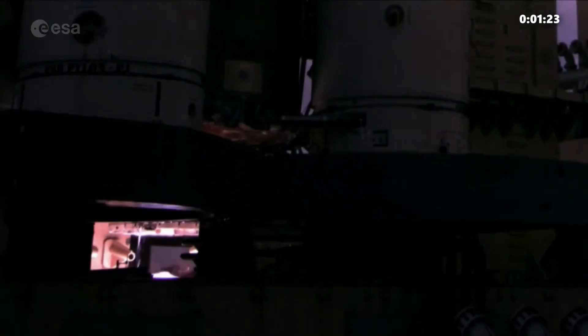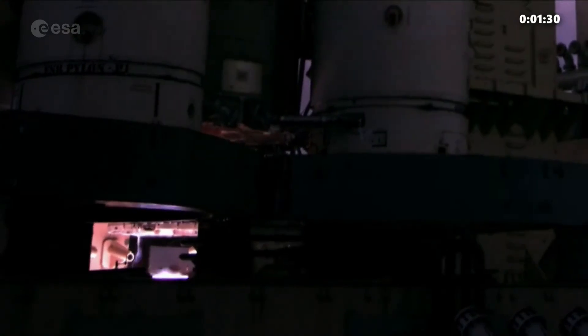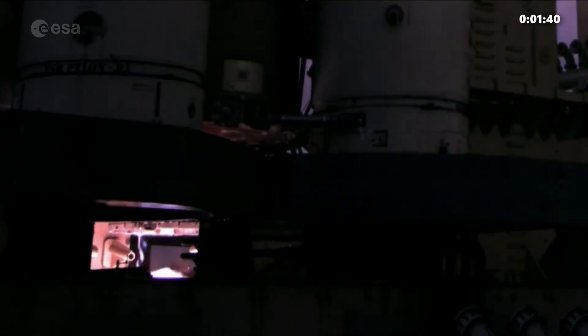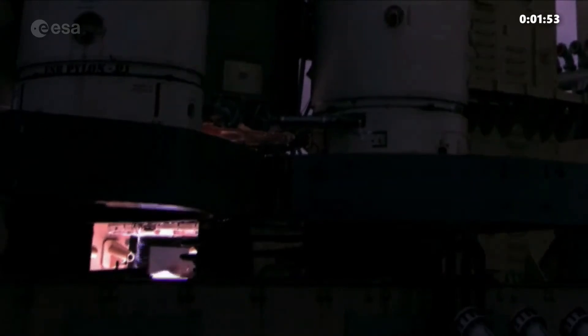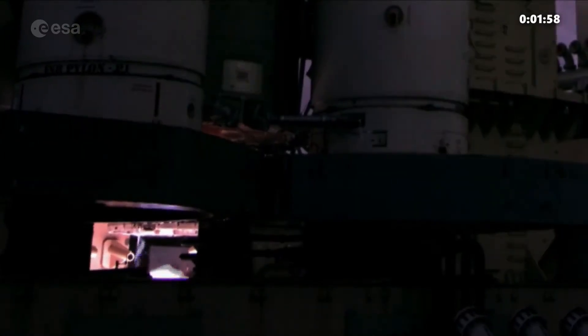H0 plus 1 minute 33. We are around plus 2 minutes. If this were a real launch and not a test, we would expect a booster separation around this point, when the rocket reaches an altitude of about 70 kilometers.